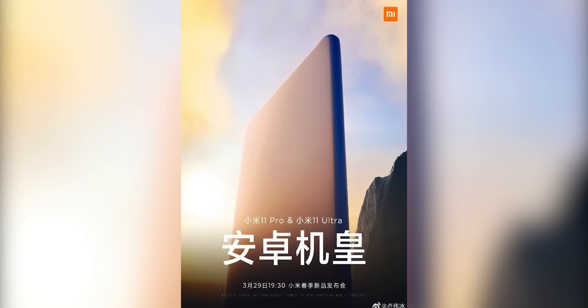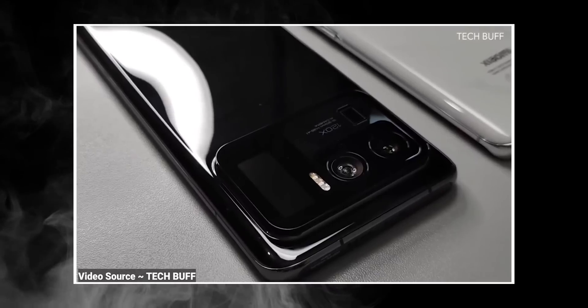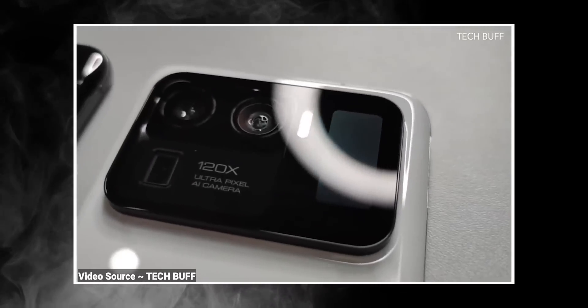Hopefully things will be clearer on March 29th. If you ask me, it's very possible that Xiaomi could still include a typical lithium-ion battery on the Mi 11 Ultra that's simply augmented by a silicon-oxygen battery.